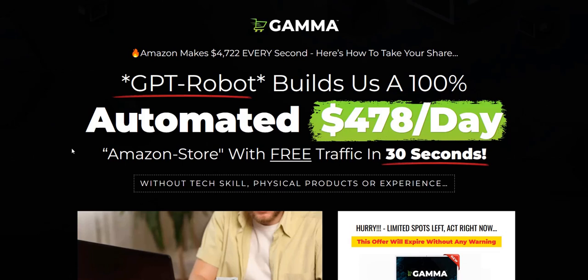I get the impression most people will make money from Gamma by promoting it as an affiliate to their own email list, rather than actually using the AI store builder. I think the AI store builder is quite good and the website looks good — it just doesn't make sense to use it as an Amazon store when you're creating a product description from scratch. There is still some value in the store builder since you can create a professional-looking e-commerce store with it.